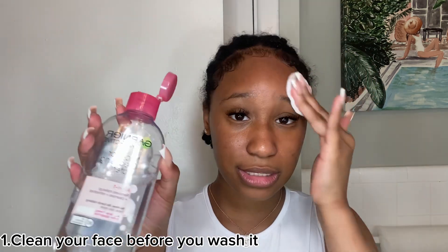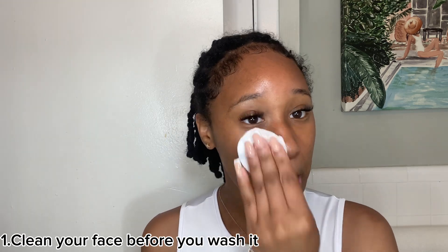I write everything down, so all the notes and tips I need to get into, I'm gonna get into. Y'all do not understand how bad my skin used to be. First, I'm going to wipe off any dirt using the Garnier Skin Active cleansing water. I really love this stuff — it removes any dirt, makeup, sweat, anything. First tip: clean your face with this before you actually wash your face.